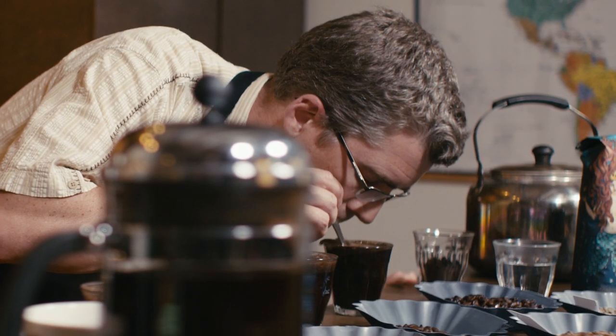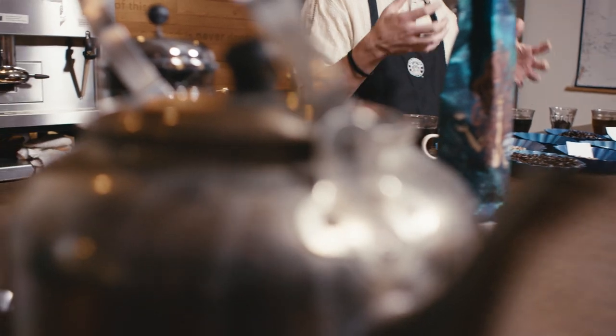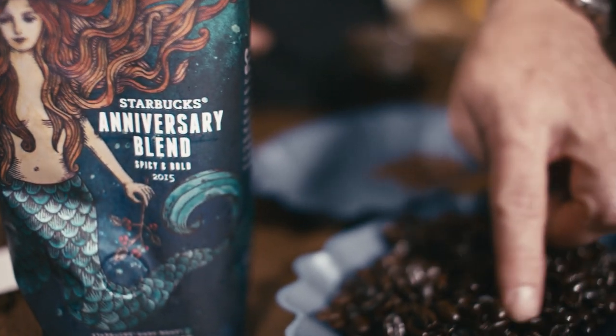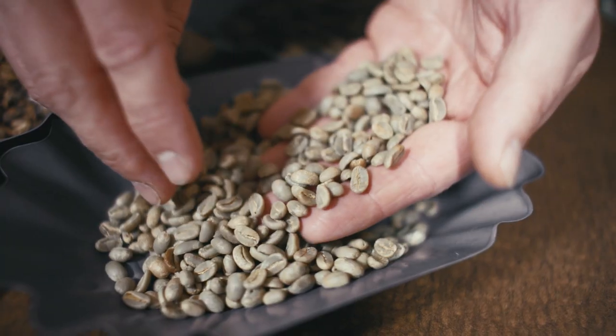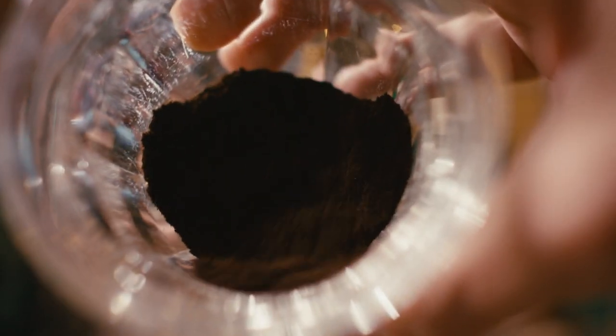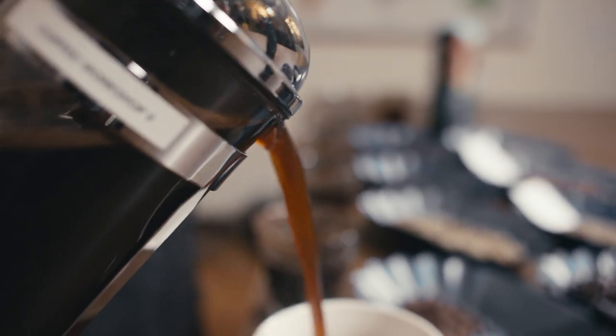Blending is an art. Here at Starbucks, the reason we blend is to create a flavor profile that doesn't exist anywhere else in the world by itself. When you explore our Starbucks blends, know that behind every single one is a unique set of ingredients with a unique flavor profile and roast profile that creates that blend and makes it its own.